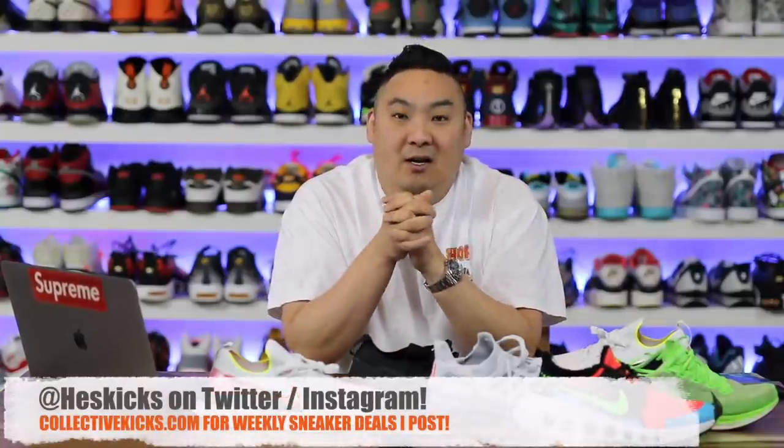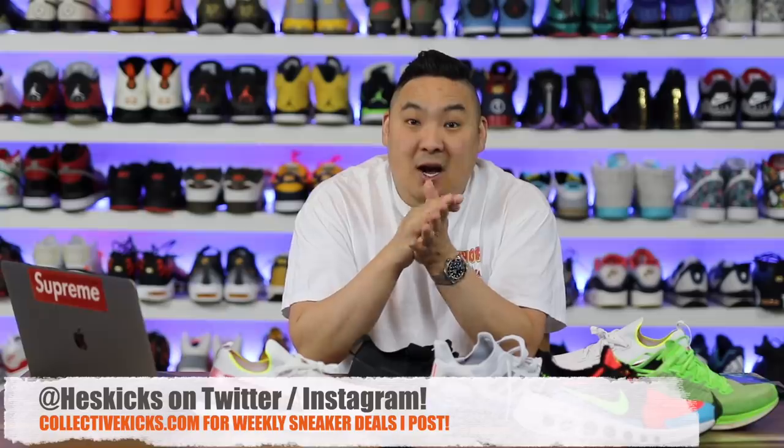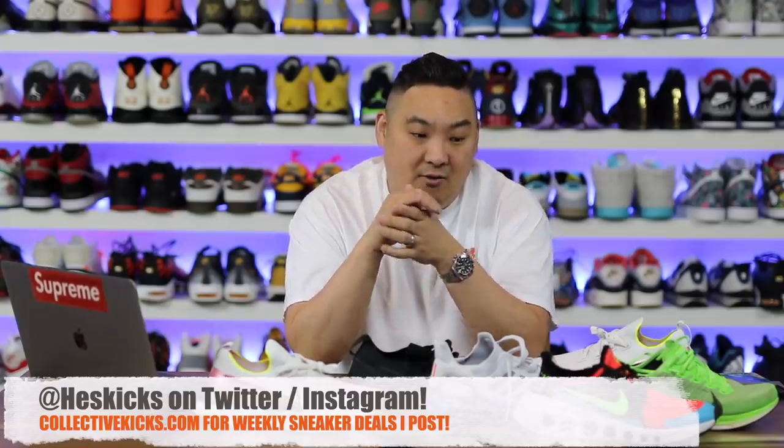What is going on guys, Hess here at CollectiveKicks.com. If you guys would like to shop this week's top sneaker deals check the link in the description, as well as if you want to buy any of these shoes I'm going to be discussing. I highly recommend pretty much all of these shoes — they're really really good on feet, but some of them I like more than others in certain areas.